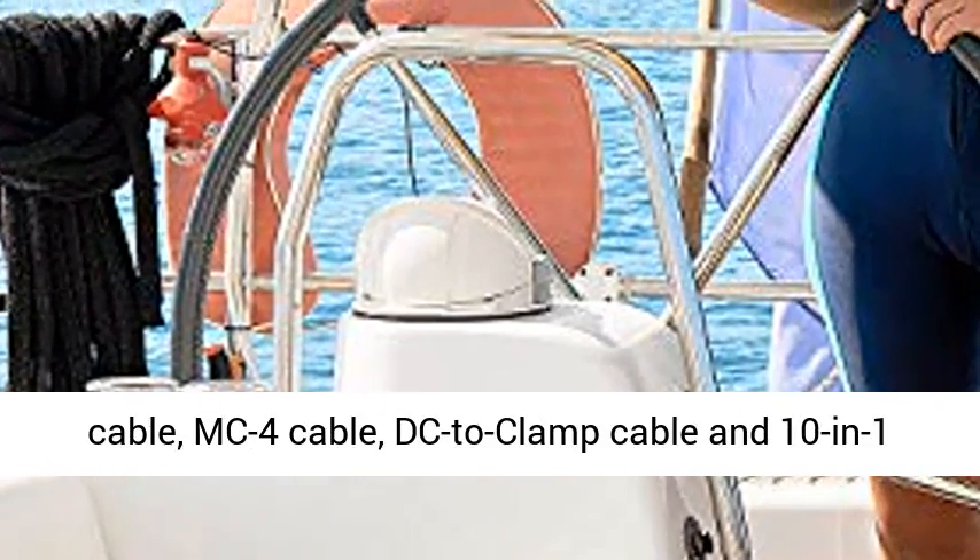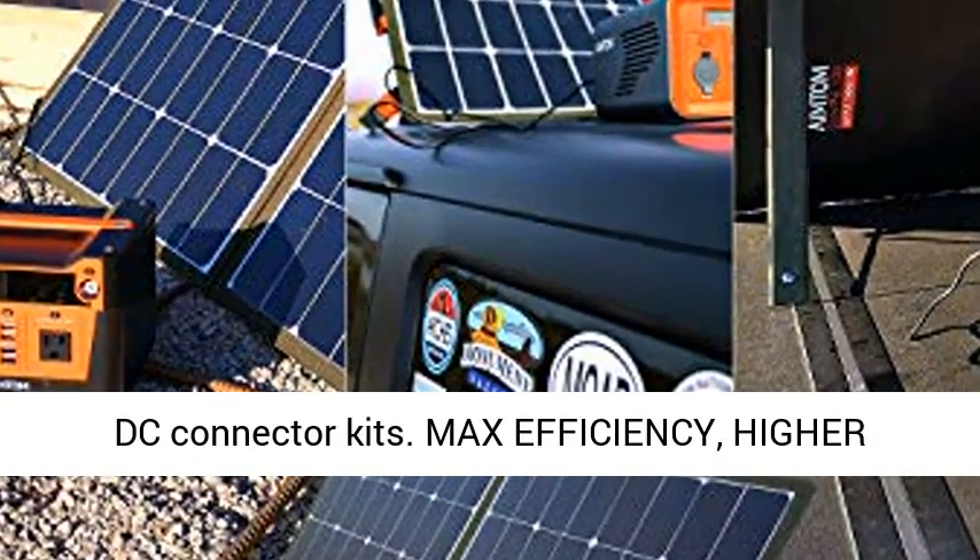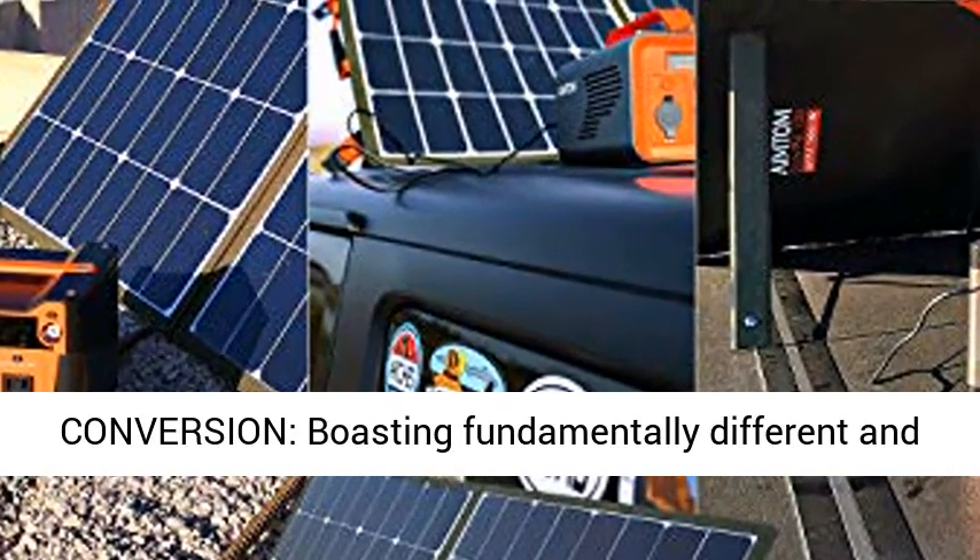Features two USB ports — one is QC 3.0 — one DC port including DC to DC cable, MC4 cable, DC to clamp cable, and 10-in-1 DC connector kits.